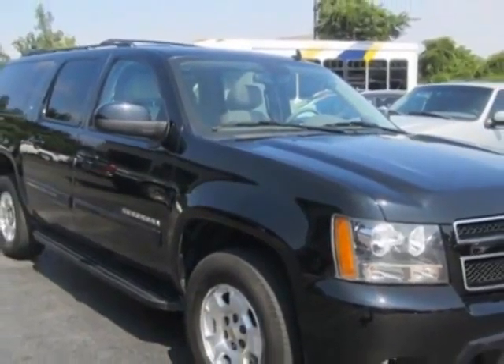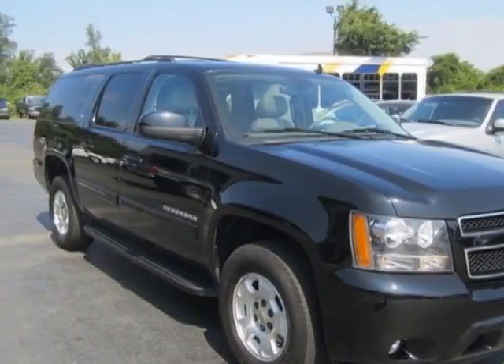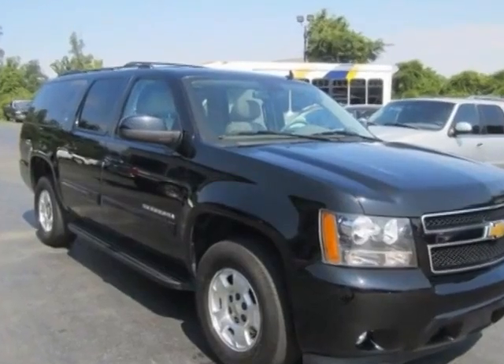Call 336-792-3525 or email our friendly sales staff today to schedule a test drive.